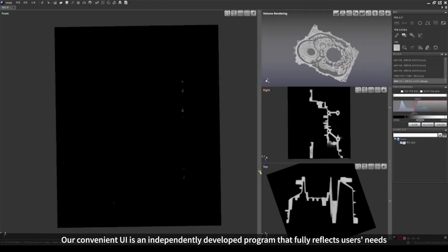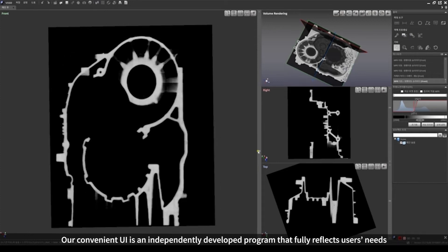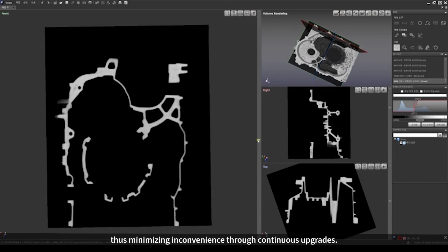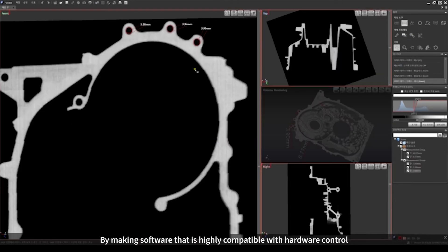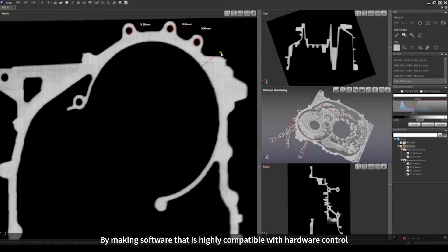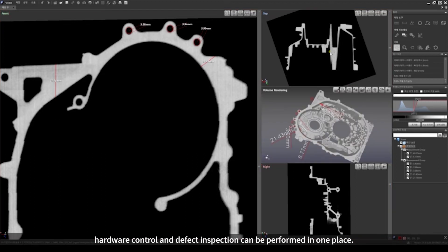Our convenient UI is an independently developed program that fully reflects users' needs, thus minimizing inconvenience through continuous upgrades. By making software that is highly compatible with hardware control, hardware control and defect inspection can be performed in one place.